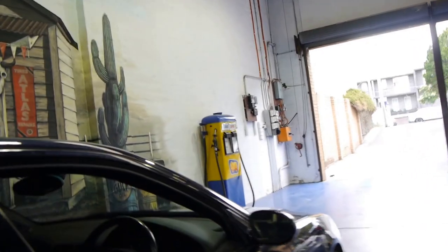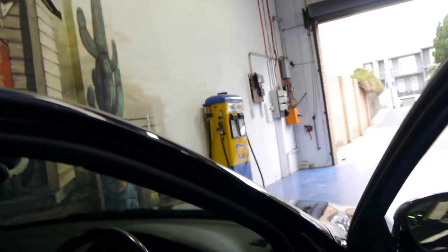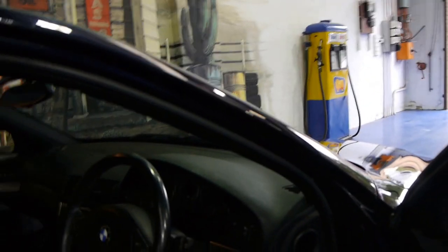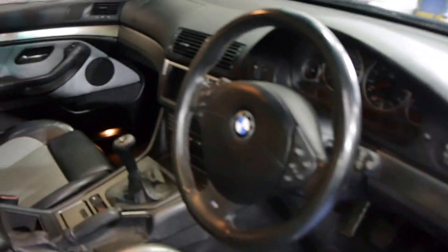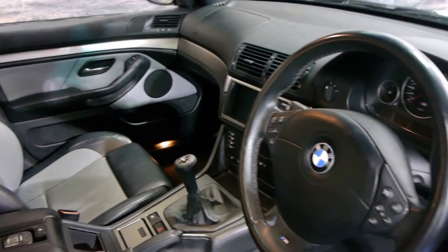It's got nearly 300 kilowatts of power and it gets from 0 to 100 kilometers per hour in about five seconds. They are governed to 250 kilometers an hour, but apparently overseas these cars can reach speeds of up to 300 kilometers per hour.